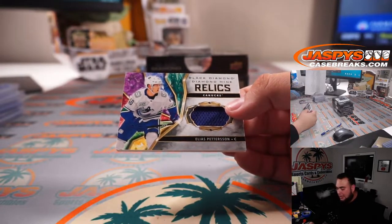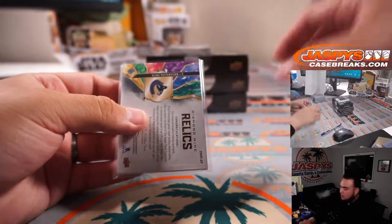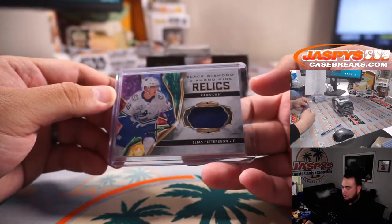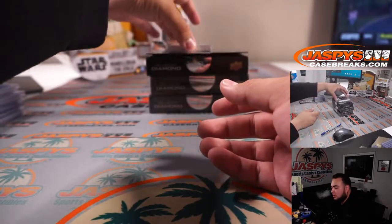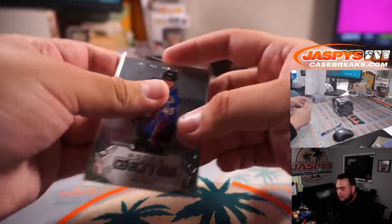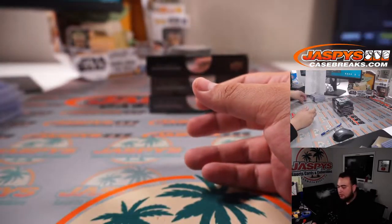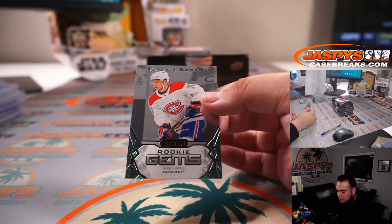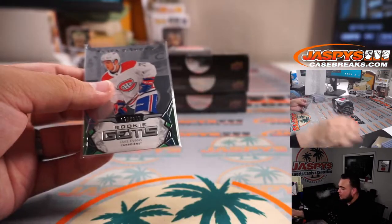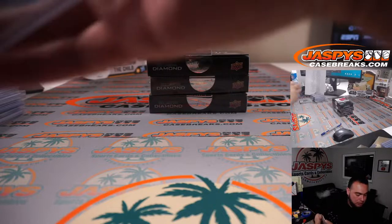We got Elias Pettersson for Vancouver, going to Steve. We have to 399 Rookie Gems — that's Bowen Byram, Colorado Avalanche, going to Steve Birch. And Jake Evans 79 out of 399 Rookie Gems for the Canadiens — Canadiens are part of the RMB, spot 9, going to Josh.